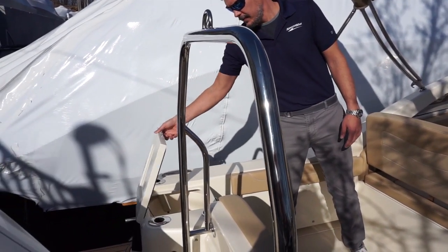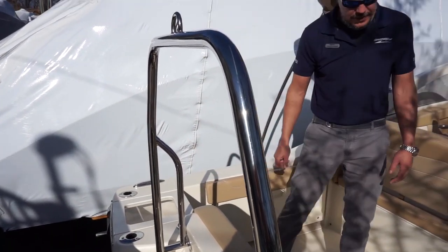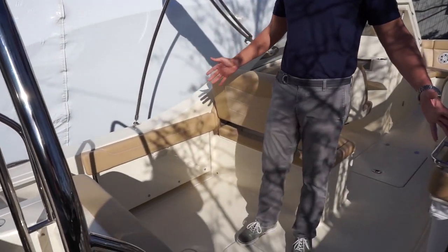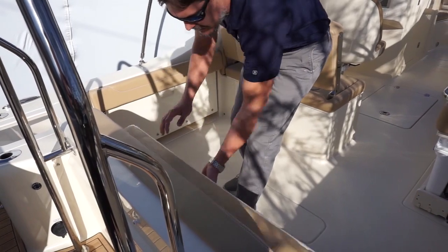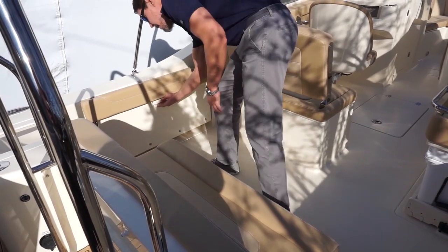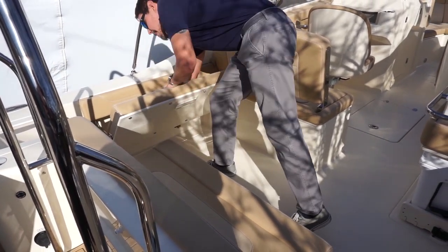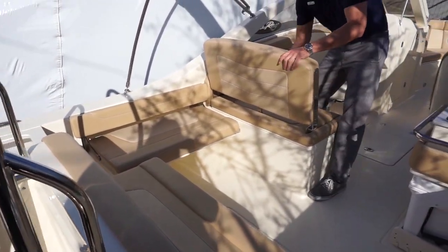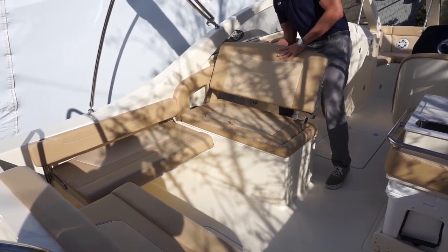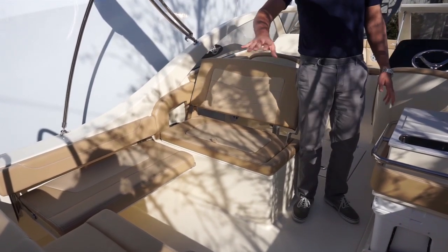Here you have your live well for fishing. If you step into the cockpit, you'll notice there's a lot of room back here for fishing or any other activities you'd like to do. You also have these pull-out seats — very comfortable, a very nice area to hang out at anchor or at the beach. This also moves forward, giving you a great little area back here to hang out.